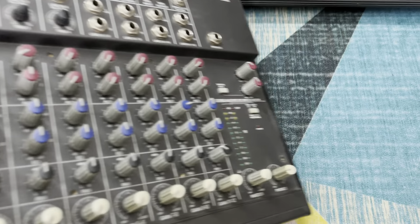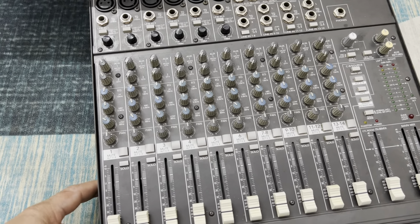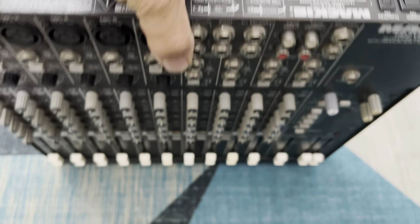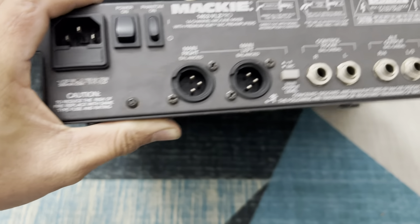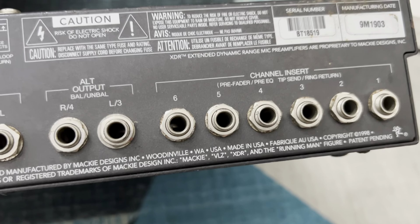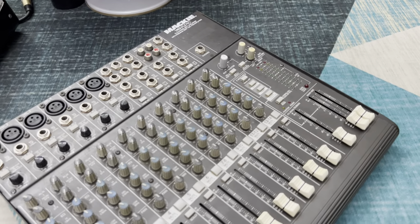Tiếp theo là một em Mackie 1402 VLZ. Một con mixer cực kỳ nổi tiếng. Con này thì chất âm nhạc của nó rất phong phú, cực kỳ hay. Dòng này là anh em đi làm show luôn. Dòng này có tổng cộng 14 kênh. Qua bao nhiêu năm tháng mà vẫn còn đẹp như này. Con này cũng được sản xuất tại Mỹ, Made in USA, tem battery đầy đủ, hàng xuất Nhật. Con này bán giá 5 triệu đồng cho một con Mackie 1402 VLZ.